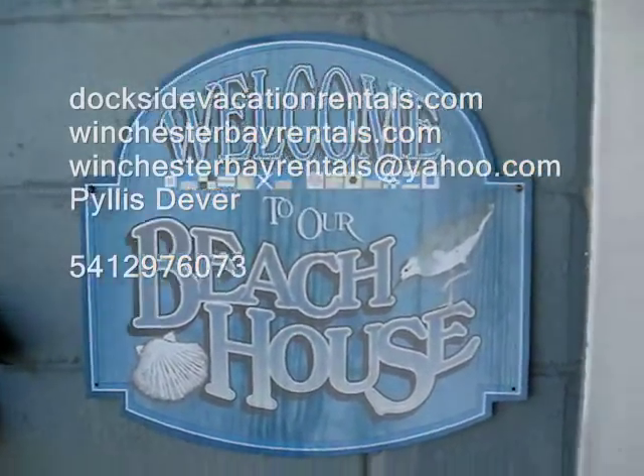Our beach house was built in 1949. It has original hardwood floors, custom-made doors, and a large kitchen.